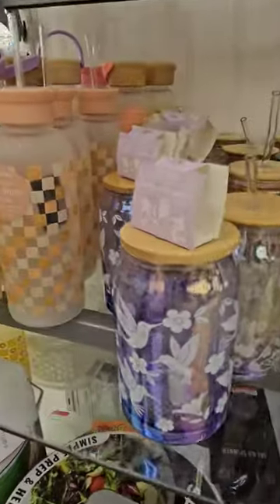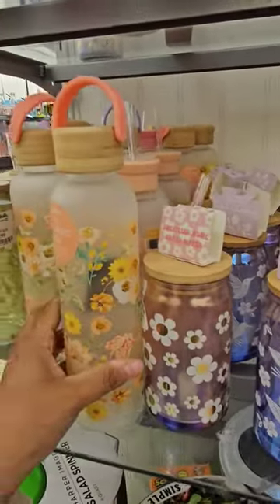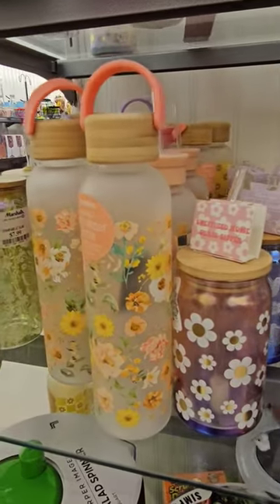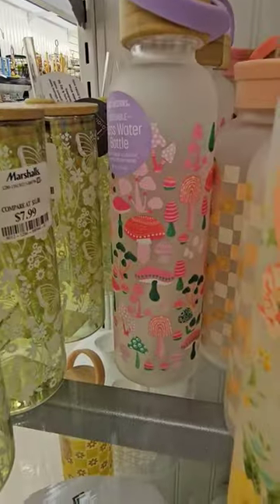Here's another one — I think there's like a mushroom one right here. Let me turn that around. These are $8. Here's a mushroom one.